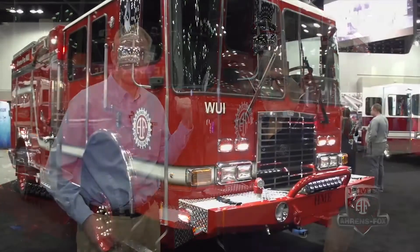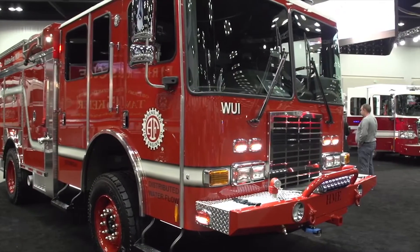I'm now here with Ken Lentz, Vice President of Engineering at HME Aarons Fox, and we're going to talk about this truck behind us — its latest Wildland Urban Interface truck. But before we do that, Ken, why don't you tell me about the legacy of HME when it comes to the Wildland Urban Interface apparatus?